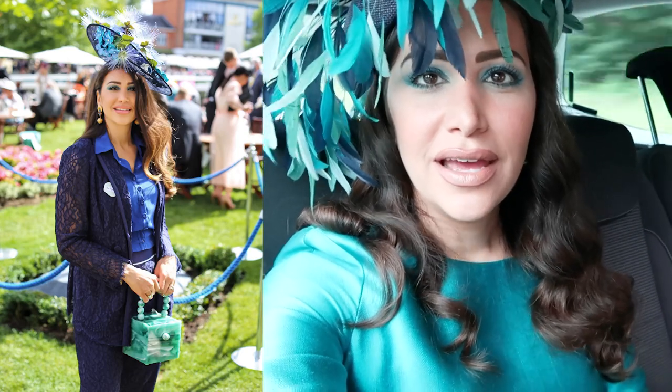Hello, hi guys, how are you today? I am all ready for Ascot — this time it's not just for a photo shoot, I am actually attending the races. Super, super excited! I haven't been since 2019.